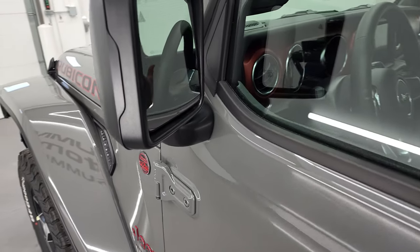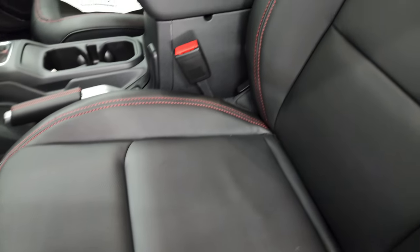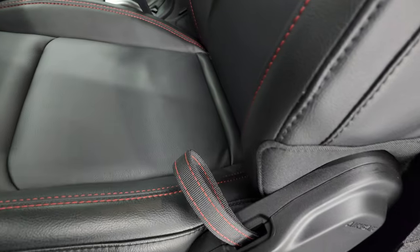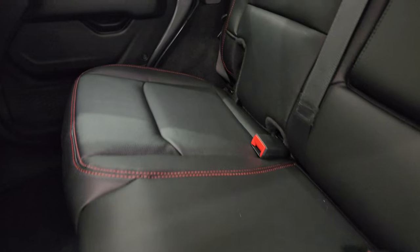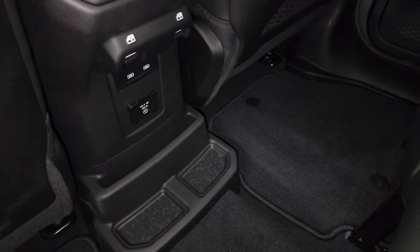You do get blind spot monitoring and heated mirrors. Inside the black Rubicon package with the leather seats gives you the black leather seats with the red stitching on there. You get the red-stitched Rubicon backrest, driver's seat height adjuster, lumbar. These seats do have side airbags on them. Power mirrors, power locks. The back seats are trimmed out just like the front seats. You do get a 115-volt, 150-watt plug-in back here, as well as two USBs, two USB-Cs, and your window buttons are back here as well.